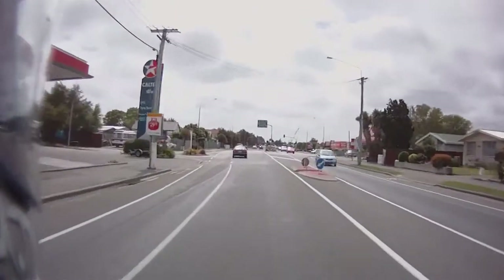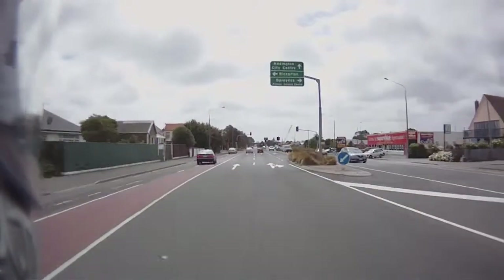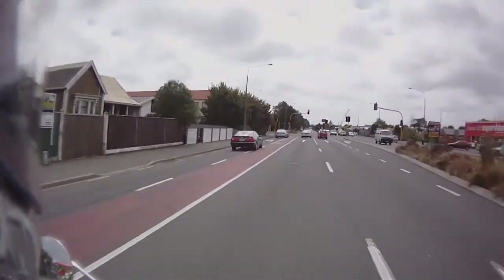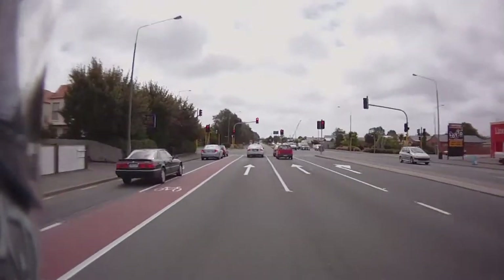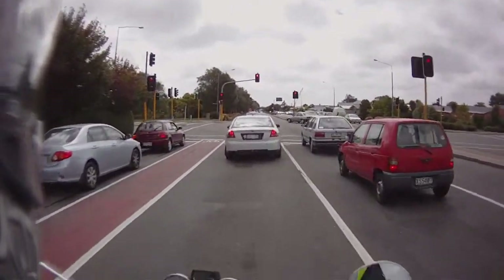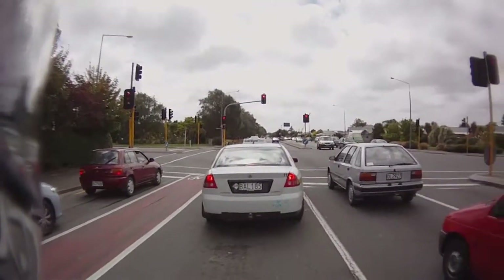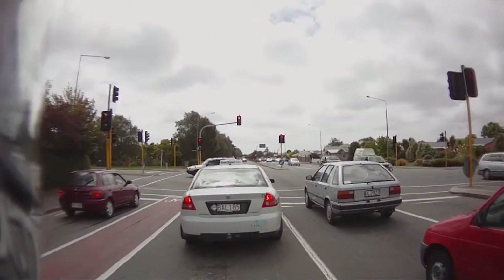Some people have said there are drawbacks like extra weight and also decreasing the possible lean angle before it scrapes. Now I'm not really thinking about sport riding — it'll just be standard touring.